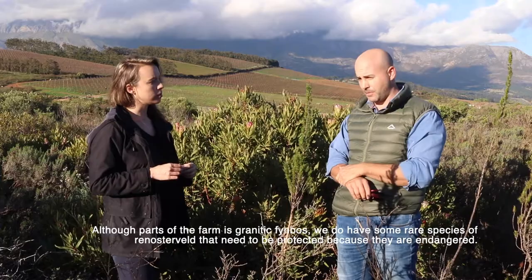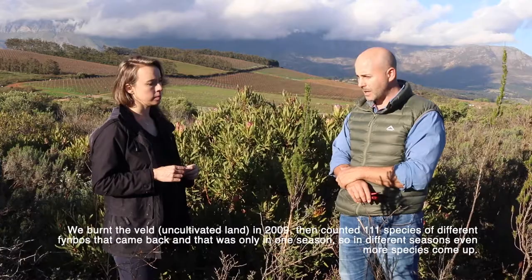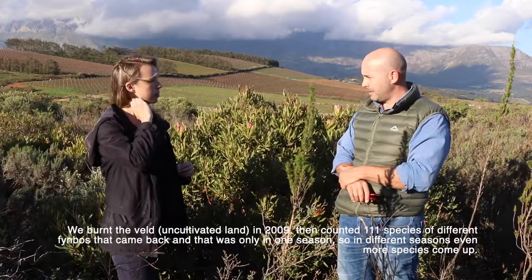It is endangered, and we basically burnt the fynbos in 2009 and counted 111 species of different fynbos that came back - and that was only in one season.